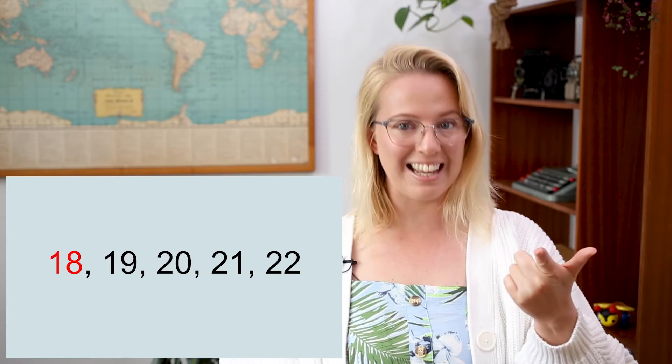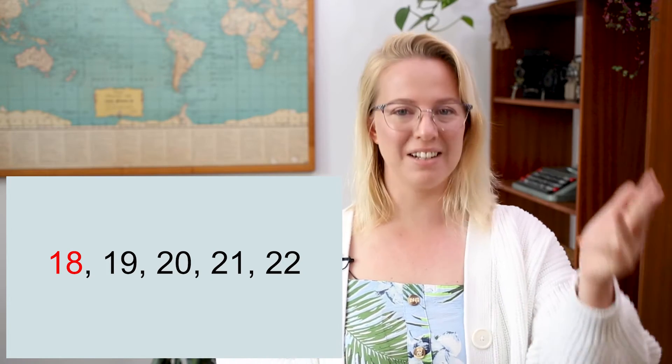So tell me, what is this number? Eighteen — well done. So we need to hold eighteen in our heads and we're going to count on from that. Now this one's a little bit tricky because we're going to be counting over a whole tens number. So let's start with eighteen in our head: eighteen, nineteen, twenty, twenty-one, twenty-two, twenty-three. Good job!